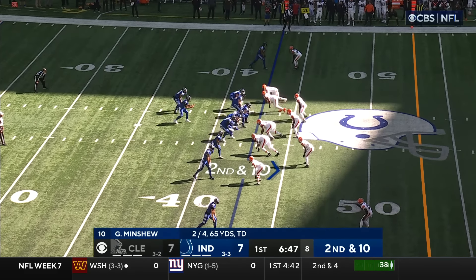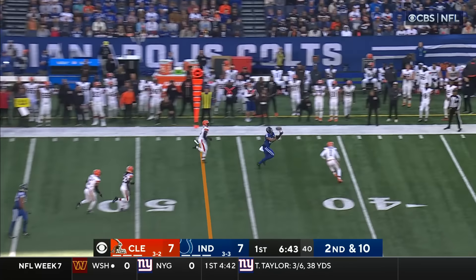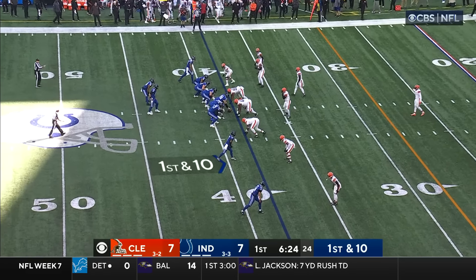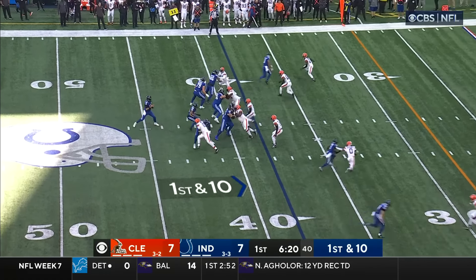As good as any shutdown corner in the league, six-plus weeks into the season. Minshew — beautiful touch — that pass is caught, Jonathan Taylor, incredible concentration. They played with a little bit of tempo, but look how they got the corner out of position to make that throw.